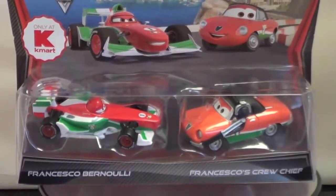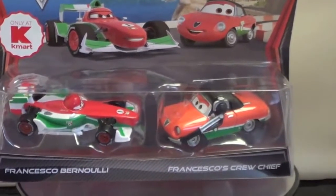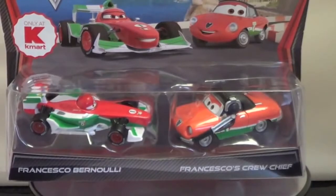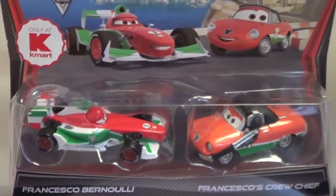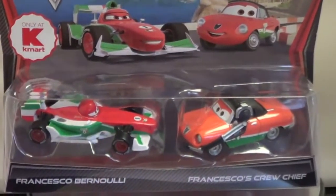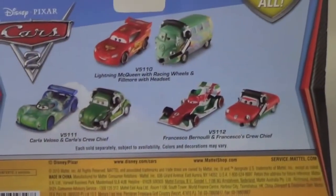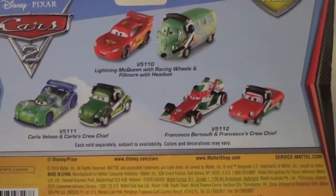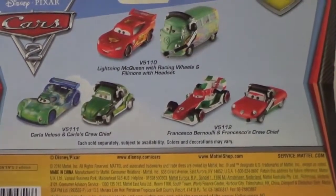This next package I have is Francesco Bernoulli and Francesco's crew chief. It doesn't say on the box, but his crew chief's name is Giuseppe Motorosi, and he's Italian of course. I bought this — it's a Kmart only exclusive. I actually bought both of these several months ago, I just haven't opened them yet. As part of these packages, in 2013 they re-released some of the crew chiefs — they released Bruno and I actually have a video of it.